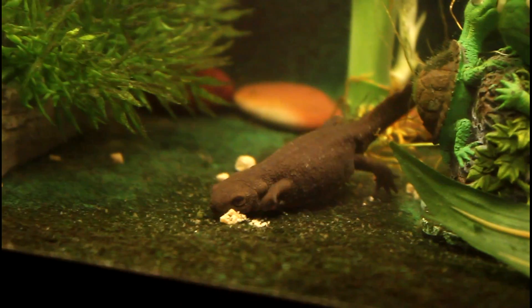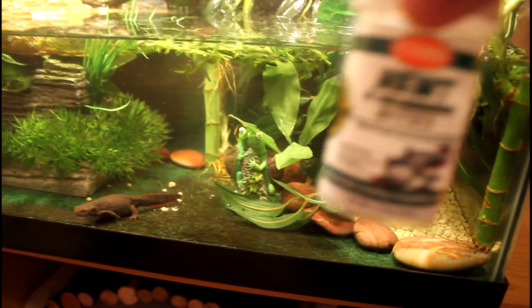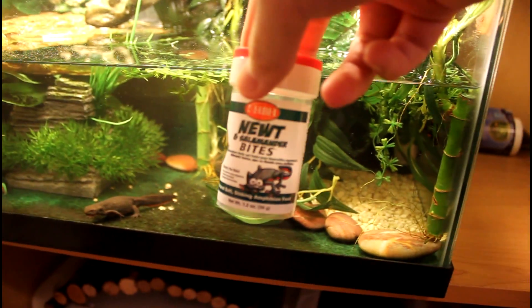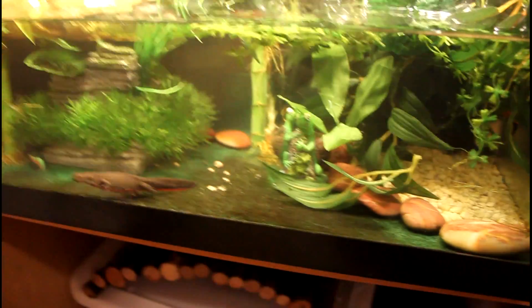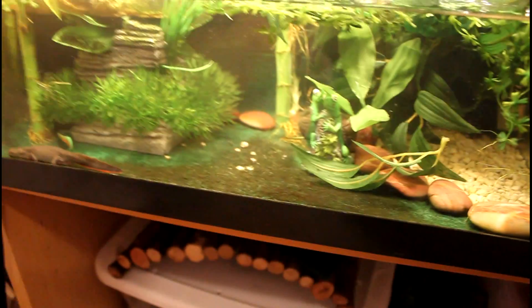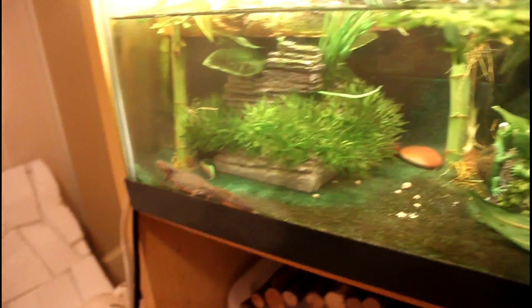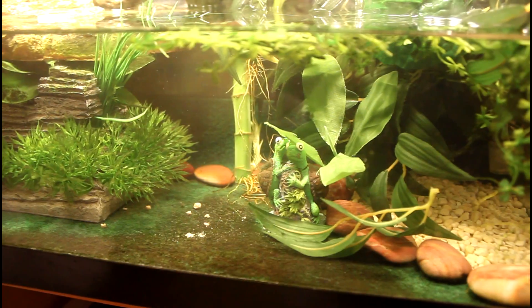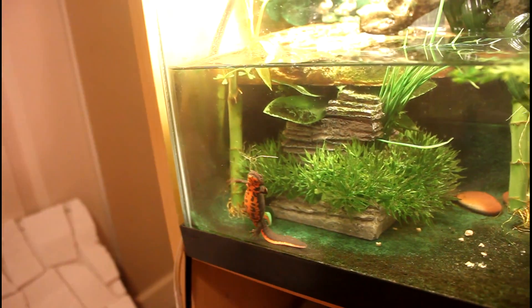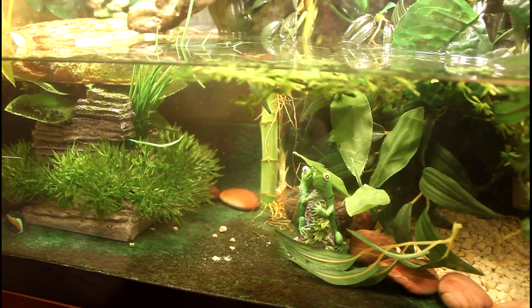And there's my other female. I feed them newts and salamander bites as their staple diet. I also give them freeze dried bloodworms and frozen bloodworms as treats once in a while. Since they're breeding, I will be feeding them frozen bloodworms more often. In fact, I'll be doing a video of that maybe today or tomorrow.